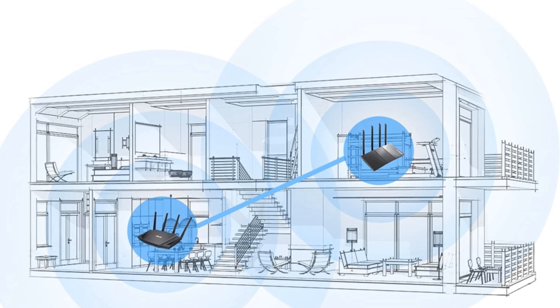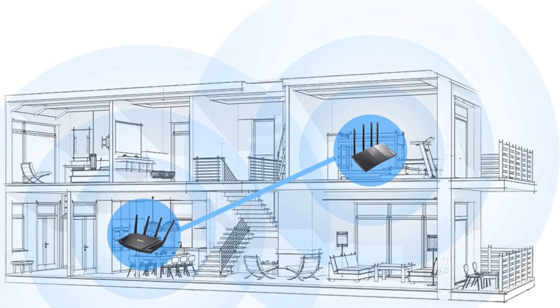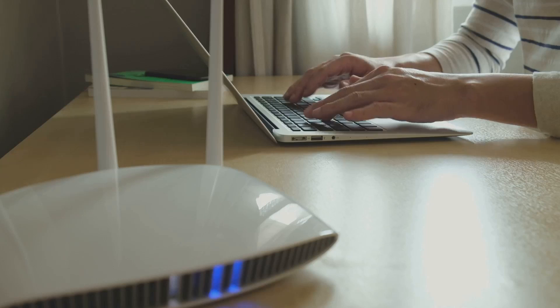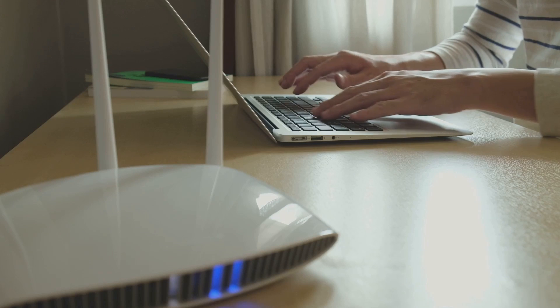With ASUS RangeBoost Plus, enjoy expanded coverage, ensuring your Wi-Fi signal reaches farther and stronger, even in the largest homes. Stay secure with commercial-grade AI Protection Pro,